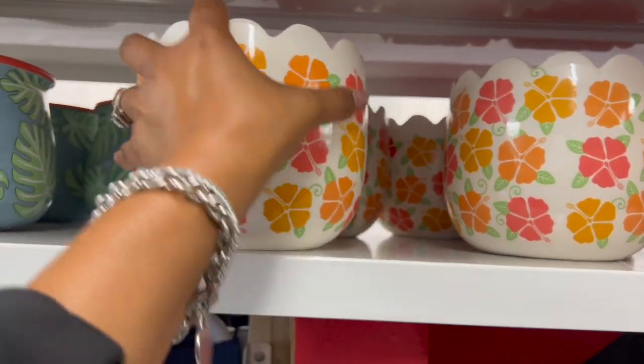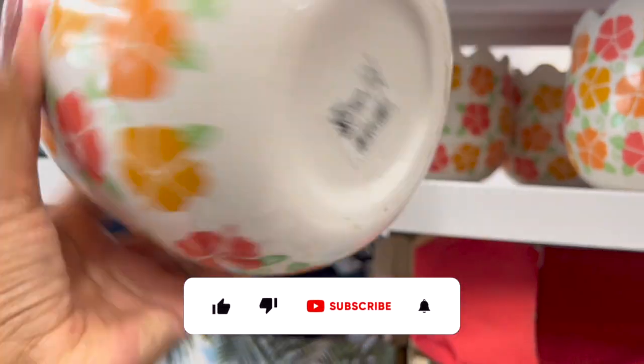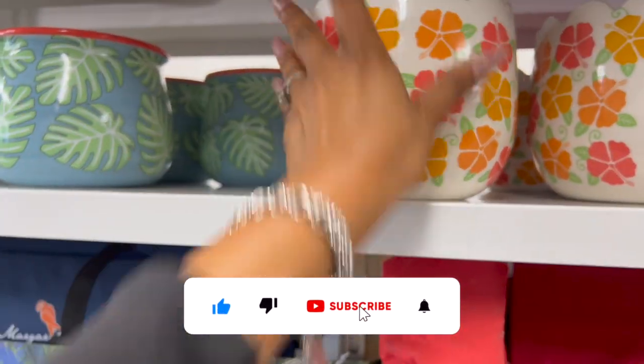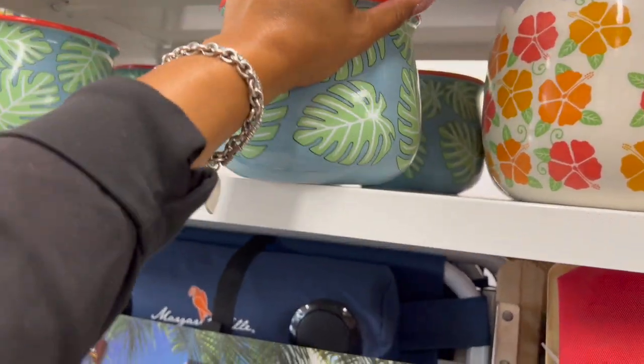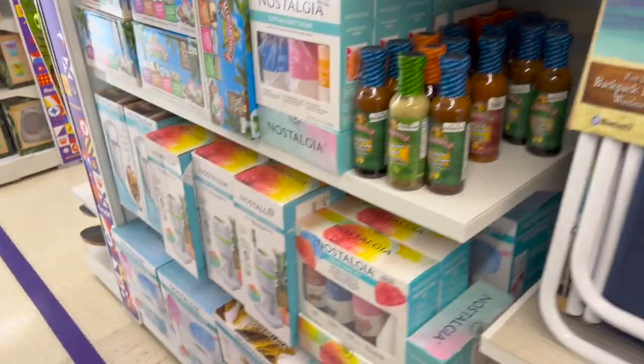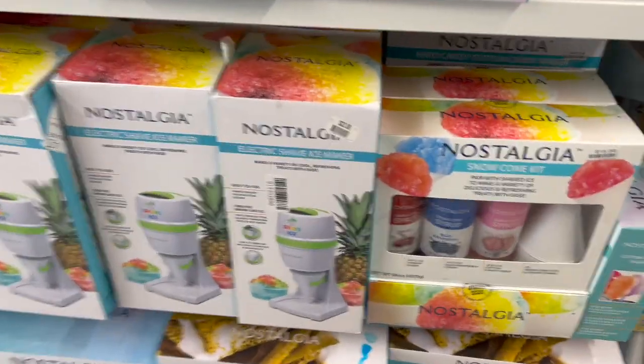These also look new — I haven't seen these ones. They're $8. Little planters — they have this style and another style, also $8. And over here they have a ton of Margaritaville items, including a snow cone kit.